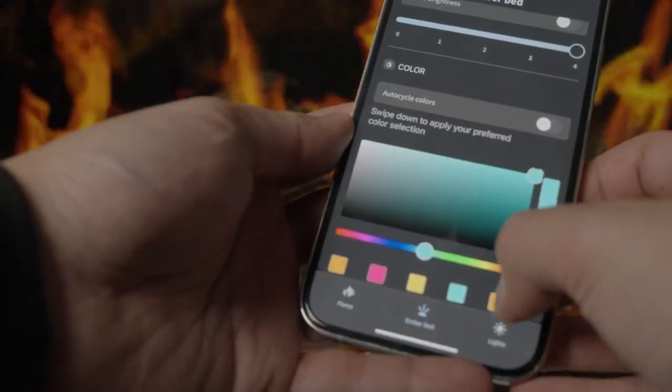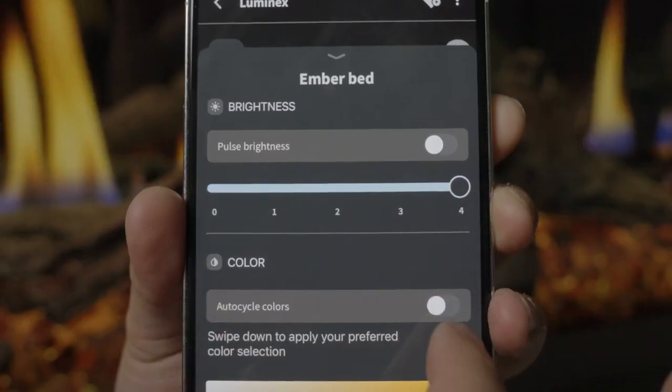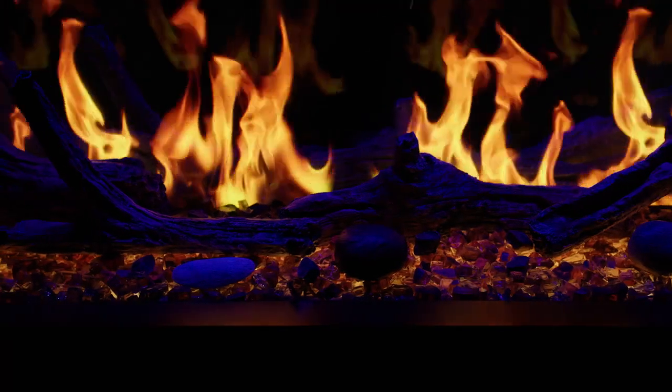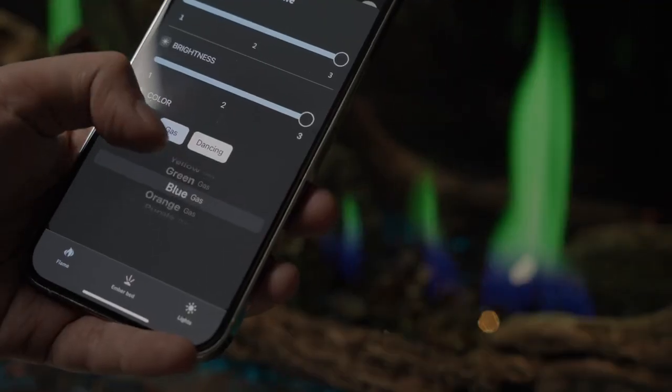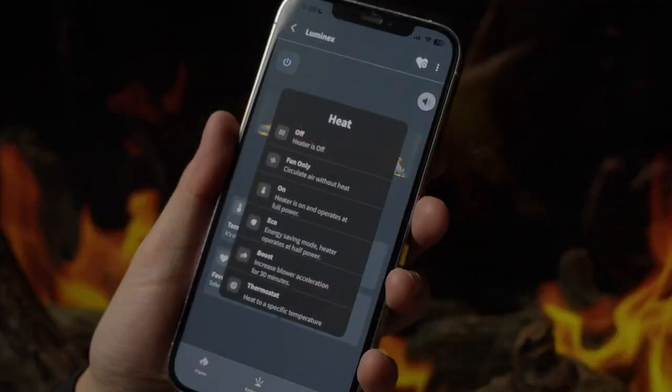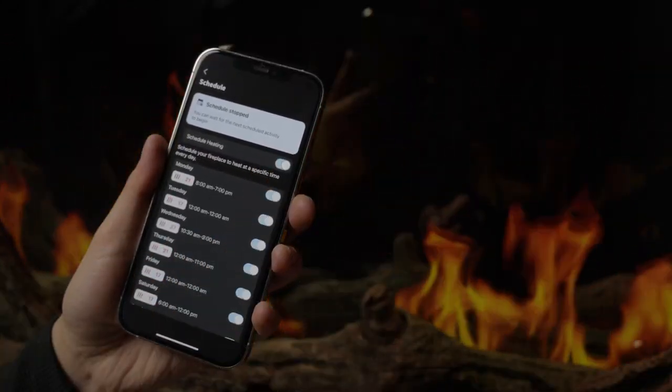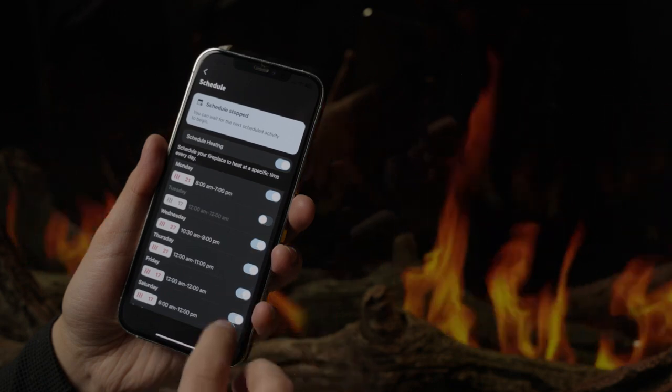The Napoleon Home app opens a world of possibilities. Craft unlimited combinations of ember bed, top light, and flame colors. Save your favorite settings for instant access and enjoy the convenience of a seven-day programmable schedule and more, all from the palm of your hand.